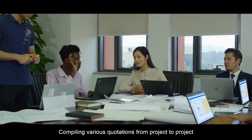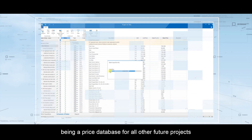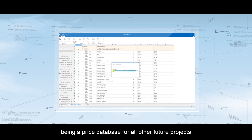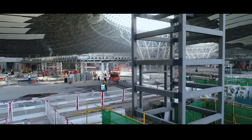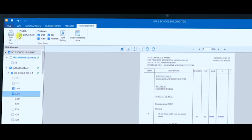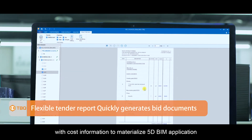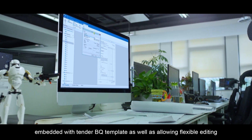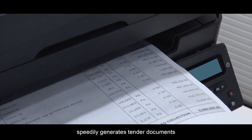Compiling various quotations from project to project, being a price database for all other future projects. Integrating project model quantities with cost information to materialize 5D BIM application. Embedded with tender BQ template, as well as allowing flexible editing, to speedily generate tender documents.